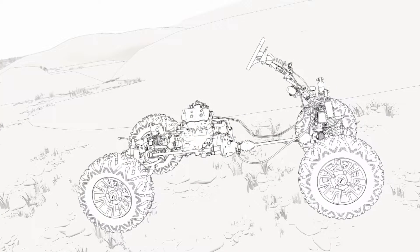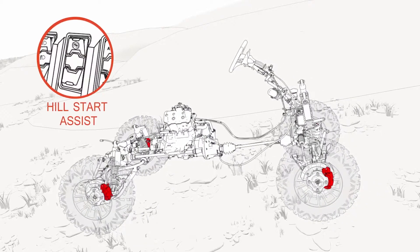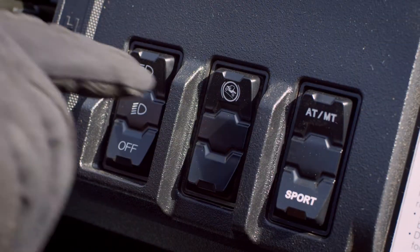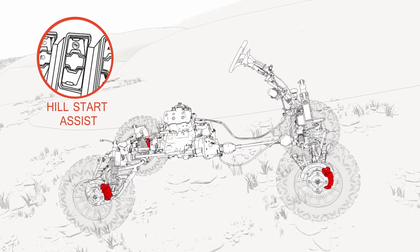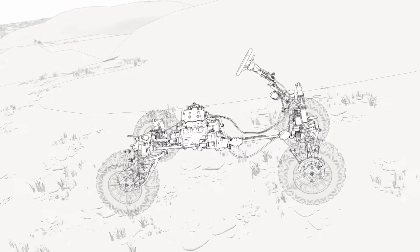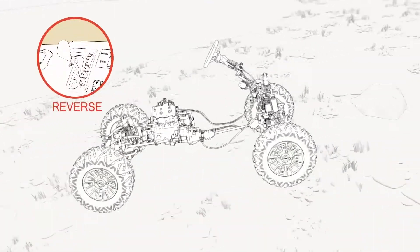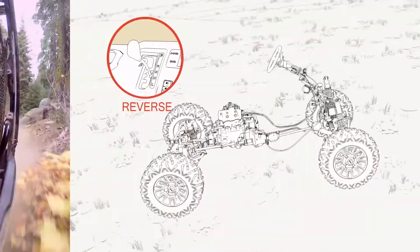Normally, when you need to get going again on a hill, your side-by-side wants to roll backwards. With a push of a button, Honda's Hill Start Assist momentarily continues to apply brake pressure while you move your foot from the brake pedal to the accelerator, helping you eliminate any rollback and contributing to driver confidence. And it even works in reverse if you need to back up a hill.